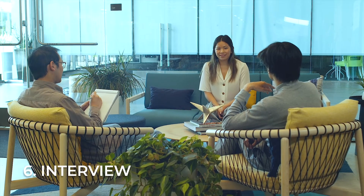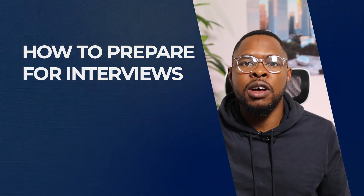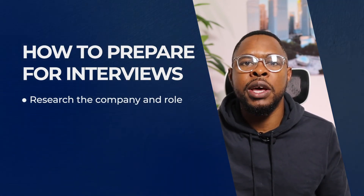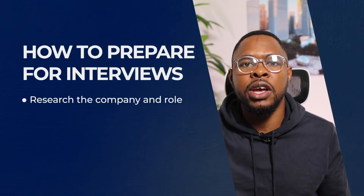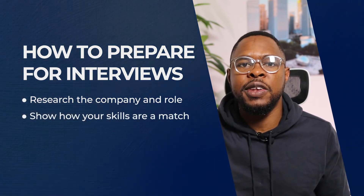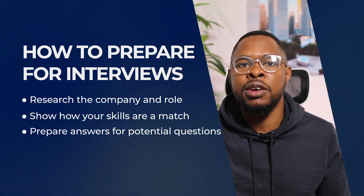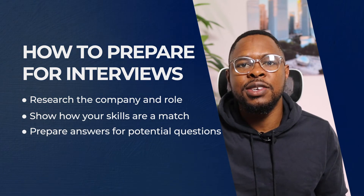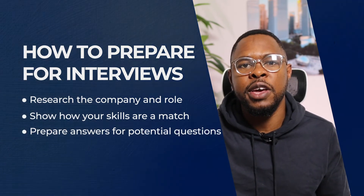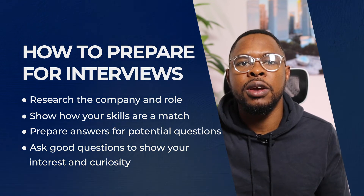An interview is your chance to further highlight the information in your resume and show an employer the person behind the skills and experience. Being well prepared can make it easier to impress an interviewer or panel and secure your dream position. A good way to present yourself in the best light is by doing your research — show the interviewer that you have an understanding of the business, knowledge of the industry, or some insight into the direction the company may be heading. Then showcase how your skills and experience will benefit them in reaching their goals. Review common and tough interview questions to prepare quality answers, and prepare your own questions to show that you've been considering the role carefully.